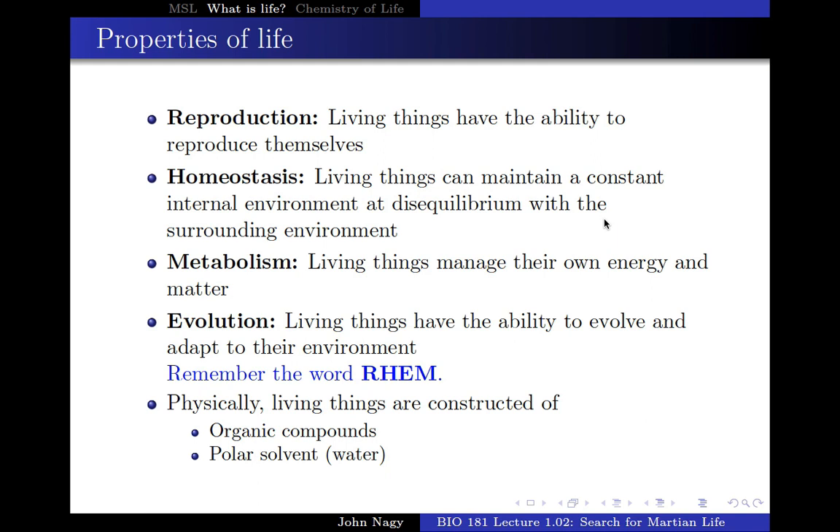One of them is reproduction. Whatever you're saying is alive should be able to reproduce itself — not that it can be reproduced, but that it's able to reproduce itself. They're also looking for evidence of homeostasis. We often think of homeostasis as being nice and even, no change — a sort of equilibrium. And that's true. But the key to homeostasis is not equilibrium, but disequilibrium — non-equilibrium.